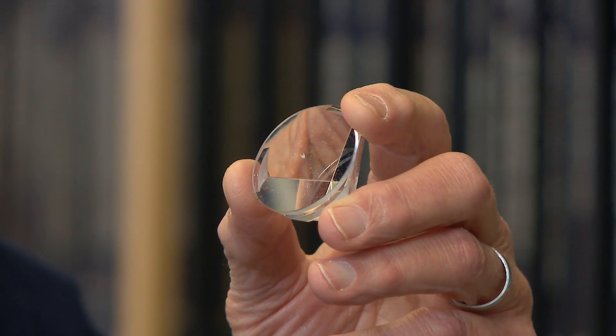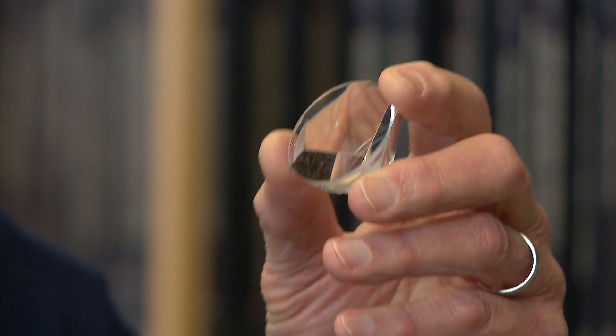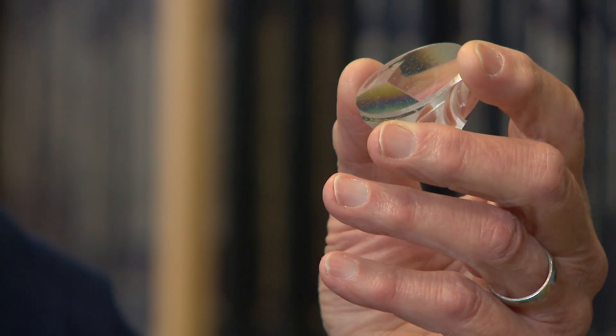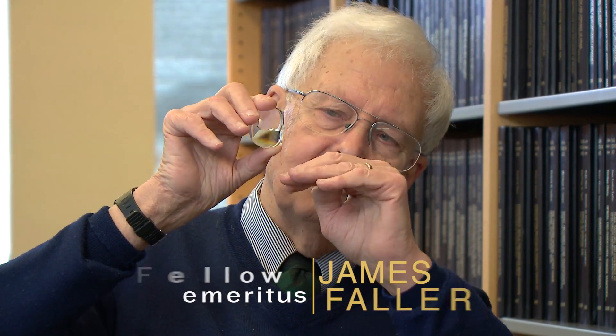This is actually one of the lunar corner cubes. It is absolutely gorgeous. This side is flat. The other side, the back side, is three flat surfaces all perpendicular to one another.